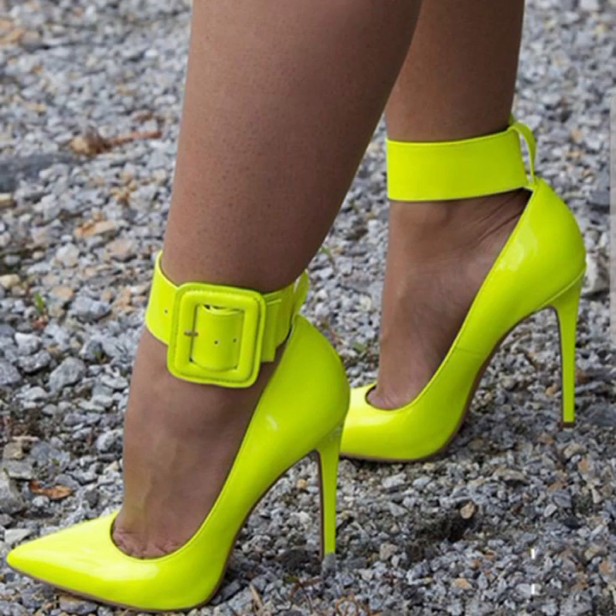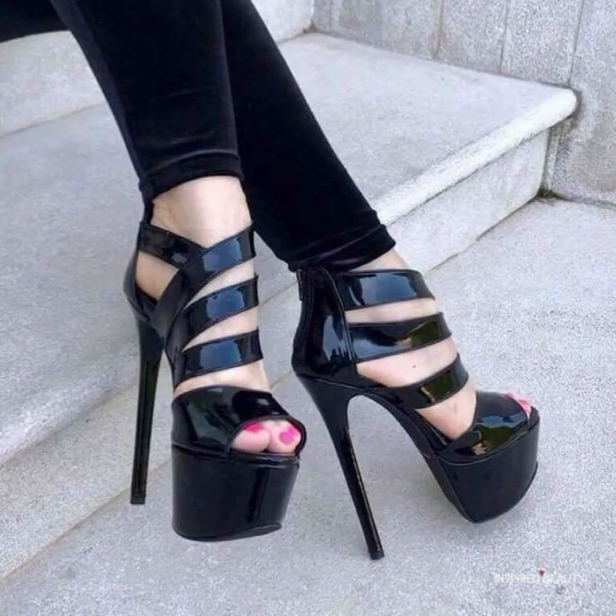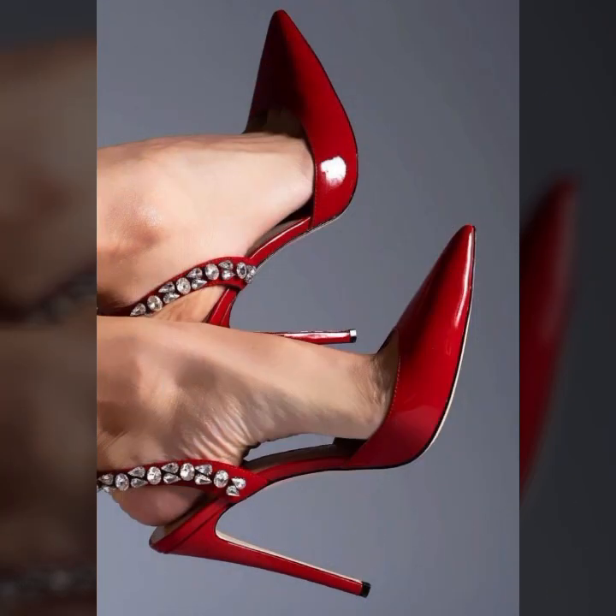Different types of shoes in heels — some ideas of pumps, a beautiful collection of sandals, long lace sandals, and a variety of ankle sandals with buckles, bracelets, and zip.